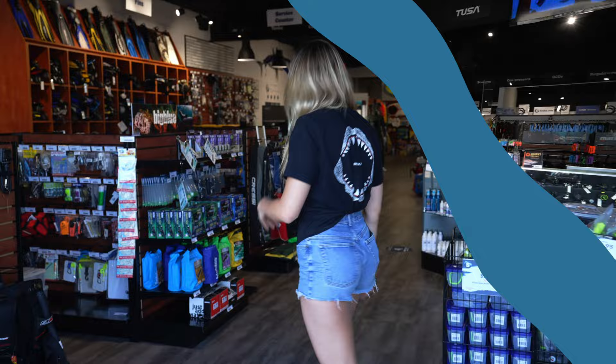Hi, I'm Raya Meyer, Marine Biologist and Patti Divemaster, and today I'm going to talk about my top dive trip essentials. Let's go check it out.